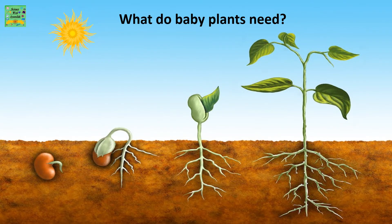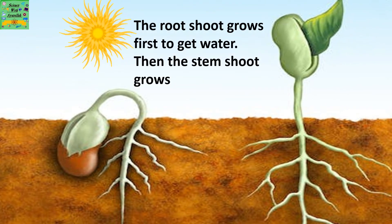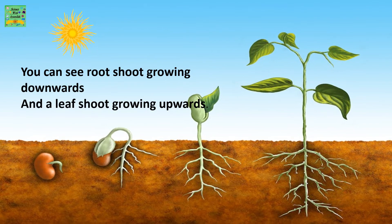What do baby plants need? The flowers of a plant make seeds. Inside each seed is a very small root shoot and a very small stem shoot, both ready to grow. The root shoot grows first to get water, then the leaf shoot. The seed also has a store of food for the baby plant to start growing. You can see the root shoot growing downwards and a leaf shoot growing upwards.